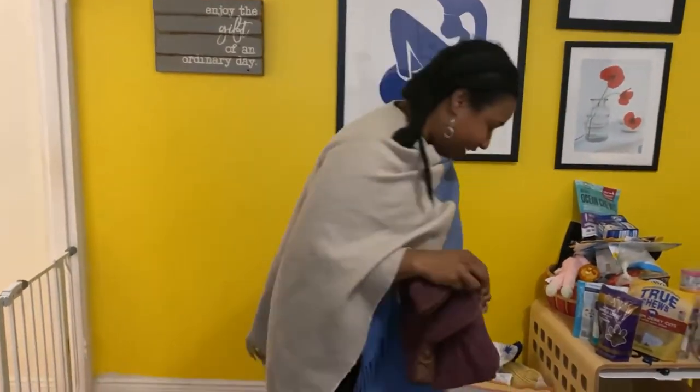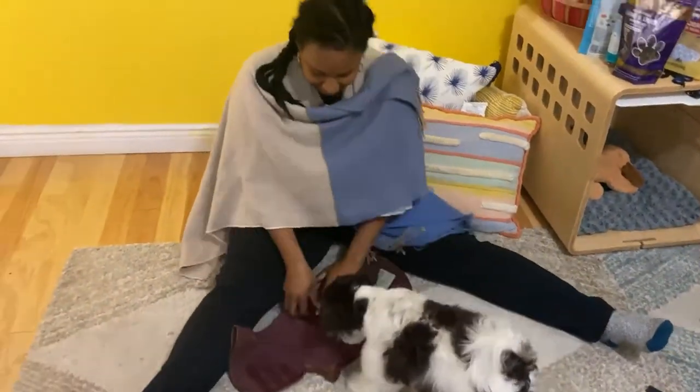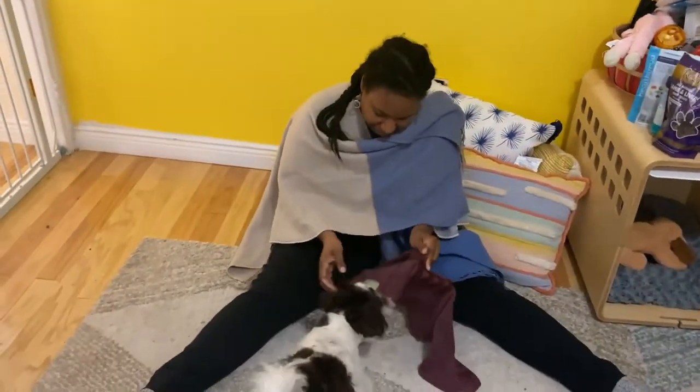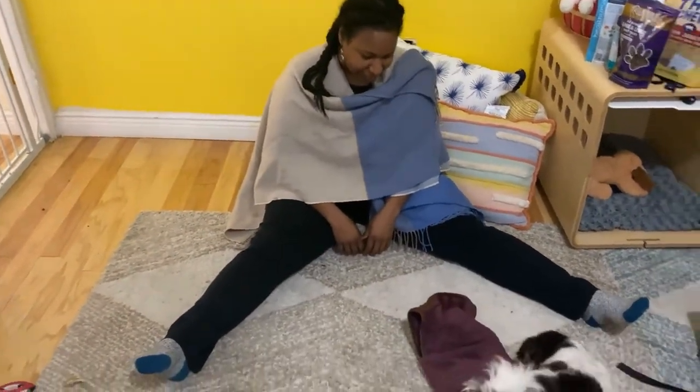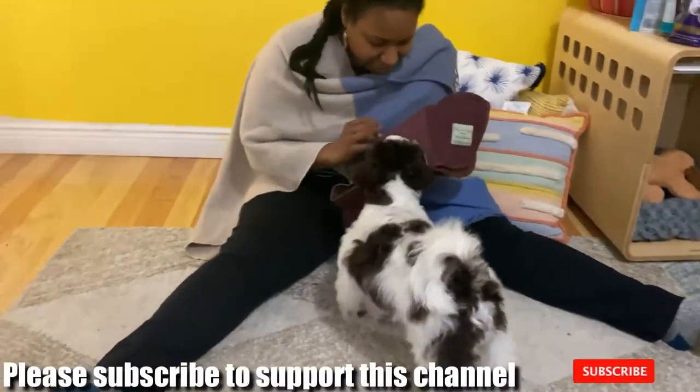Okay, Otto, you ready? You're ready to try this? Yeah, you're ready! Let's see how it works. Oh, you want to just eat it? Yeah, that's your response. Yep, it's for wearing Otto, not for eating.